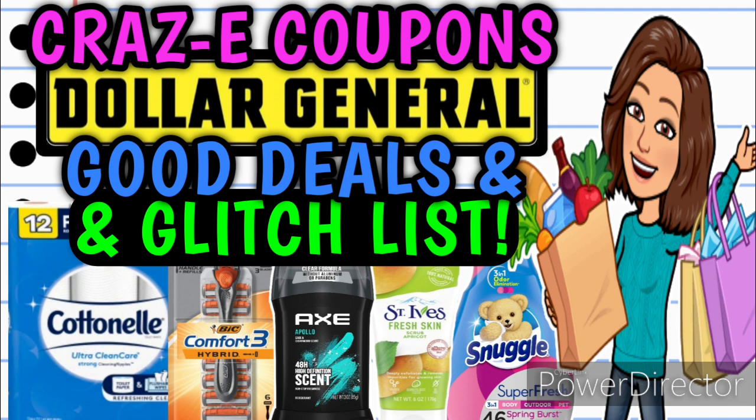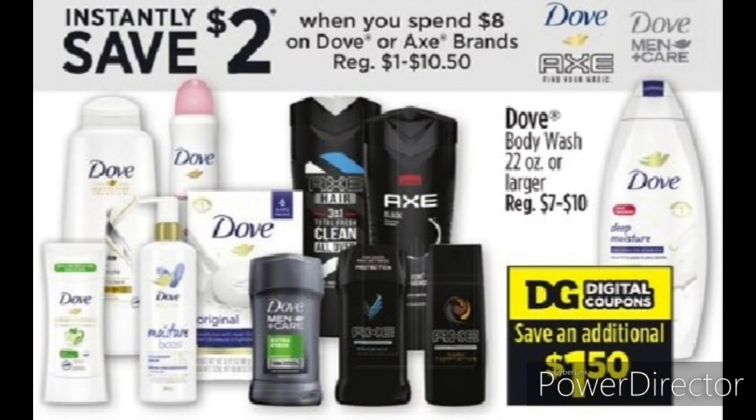Before we get into the new deals and new coupon matchups for Dollar General this week, I just wanted to take a second to remind you all that last week was a really awesome week for deals and coupon matchups. We received a lot of awesome products for a dollar or less. Plus, we have instant savings still going on for this week — specifically the Dove and Axe instant savings. When you spend $8, you're going to instantly save $2 at the register. Go back and check out my Good Deals and Glitch List video from last week because there are a lot of really awesome coupon matchups still available, as well as a ton of instant savings deals and different ways to mix and match for really low out-of-pocket deals. I'm going to have that one linked in the comment down below, so go and check it out.